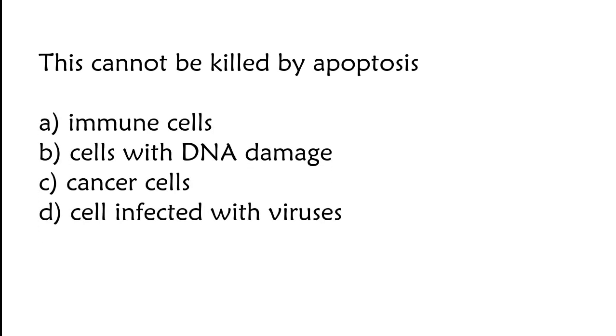This cannot be killed by apoptosis: immune cells, cells with DNA damage, cancer cells, or cells infected with viruses. The correct answer is option C. Cancer cells cannot be killed by apoptosis.